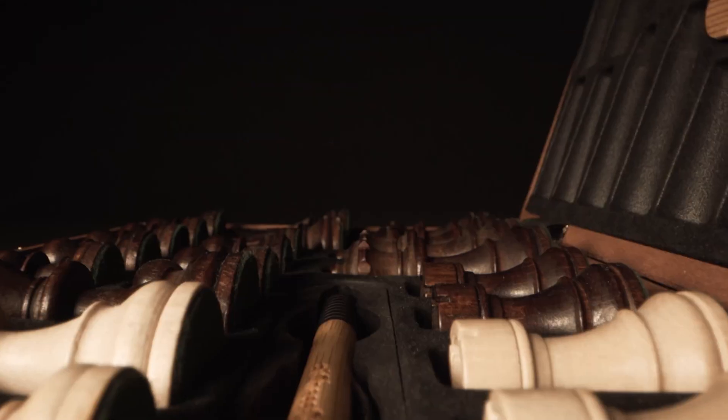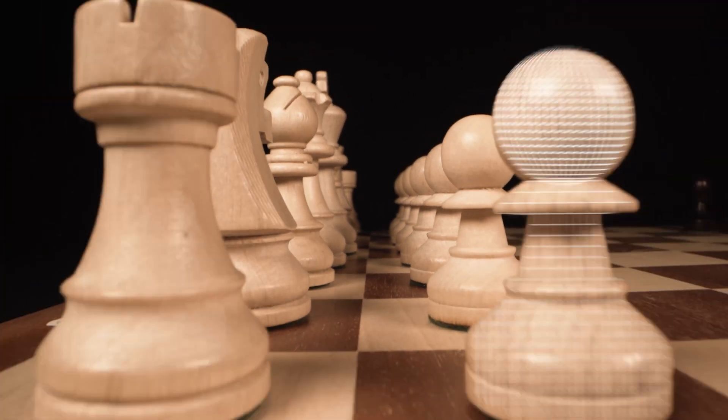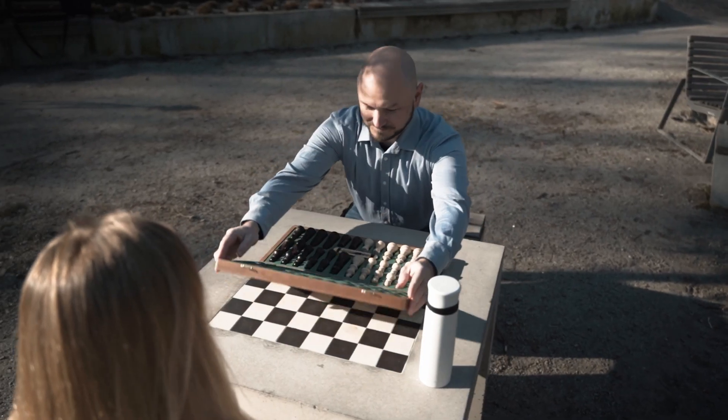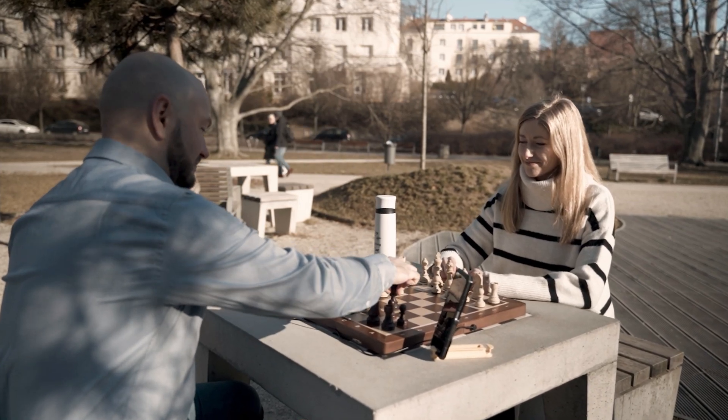Chess. The timeless game of kings, visually appealing with its simple beauty. For nearly 1500 years, it has brought people together in the most noble way.